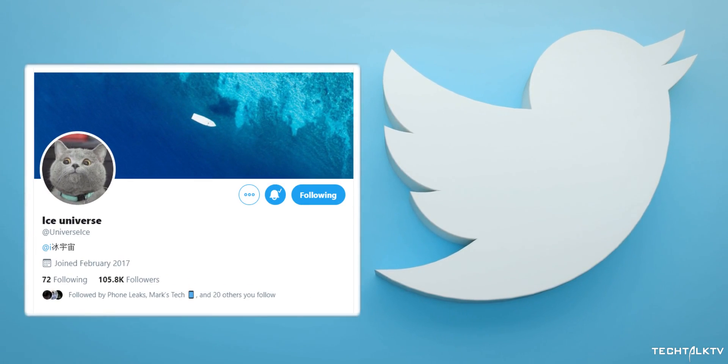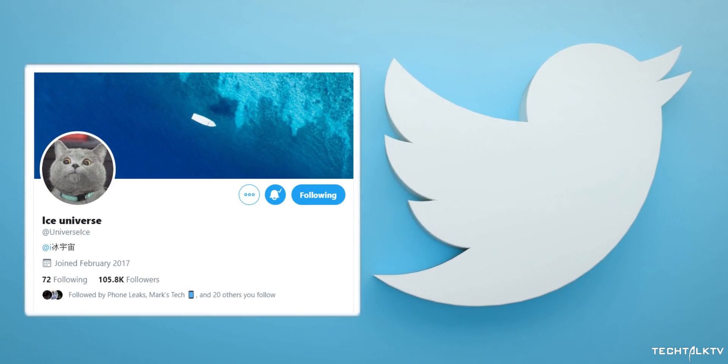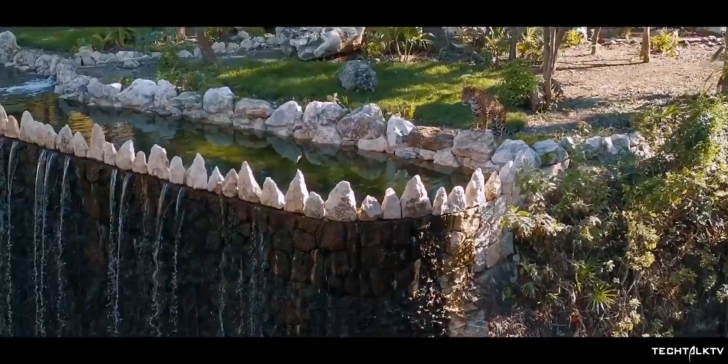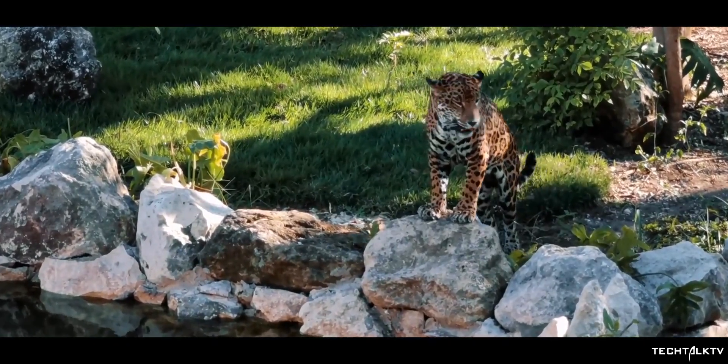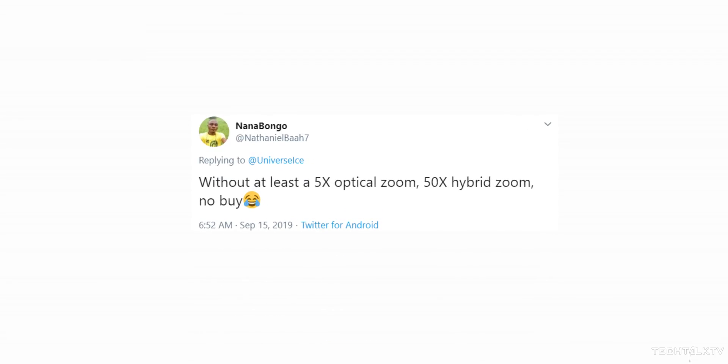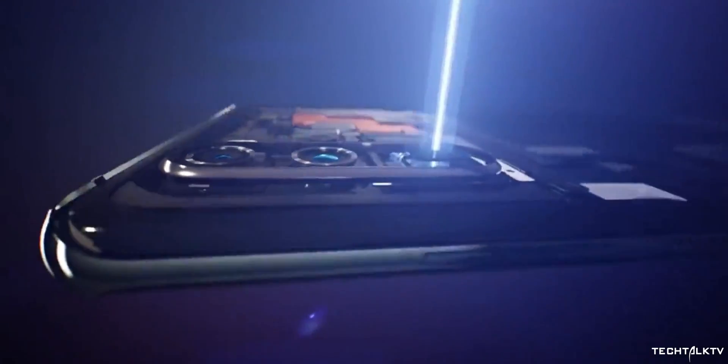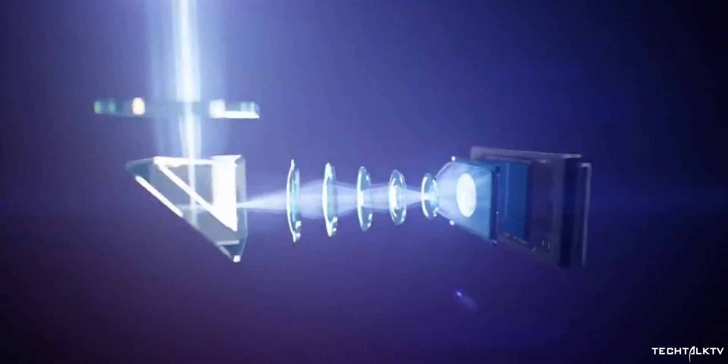Ice Universe, the biggest Samsung tipster, is giving hints on Twitter that the Galaxy S11 will come with a periscope zoom camera. Someone commented on one of Ice Universe's posts, to which Ice replied, 'You can look forward to the next Galaxy,' implying the S11 will have a periscope zoom camera similar to the one on the P30 Pro, or maybe even better.